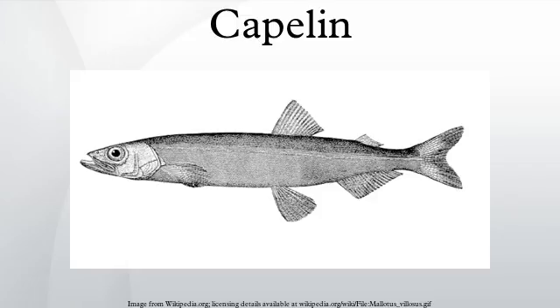Capelin spawn on sandy beaches and sandy bottoms at the age of 2 to 6 years, and have an extremely high mortality rate on the beaches after spawning, with males experiencing close to 100% mortality.